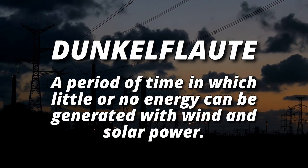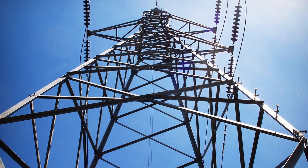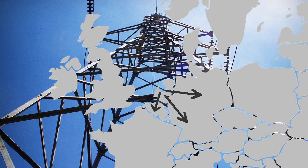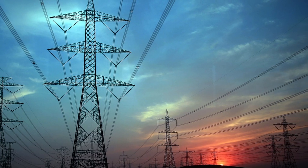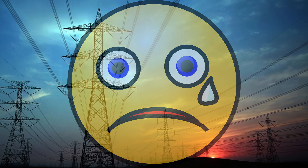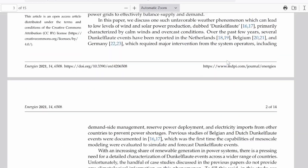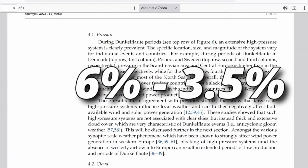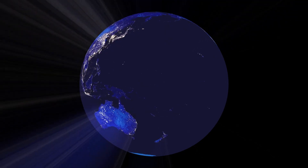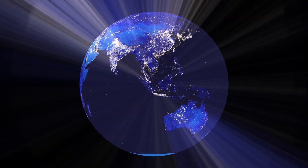One possible solution to this problem is to connect the energy grid across countries, so if there is a Dunkelflaute in one area the energy might still be supplied through wind or solar from elsewhere. Although this is a step in the right direction, it certainly does not solve the problem. Here's an article from one of the technical universities in the Netherlands saying if Europe got more connected the frequency of such Dunkelflaute would go from about six percent to three point five percent. So it definitely helps, but the problem remains. If you want to use just sun and wind you need a way to store your energy.